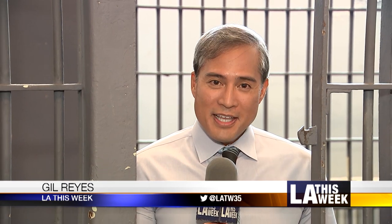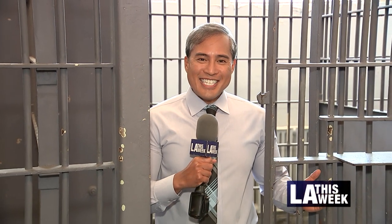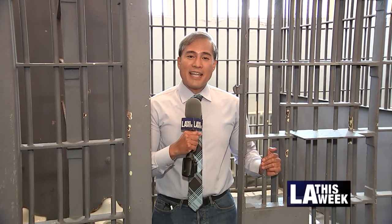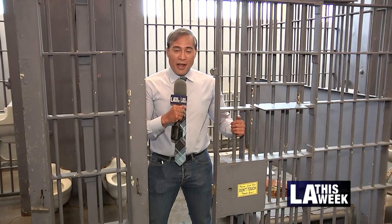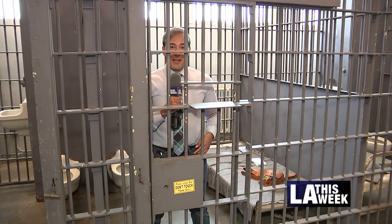For anyone who's into LAPD history, or the history of Los Angeles for that matter, it would be criminal for you not to show up and visit this place. The museum is open from 10 a.m. to 4 p.m., Monday through Friday. In Highland Park, I'm Gil Reyes for LA This Week.